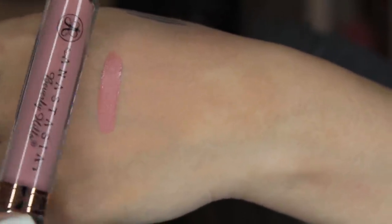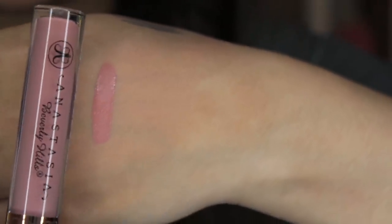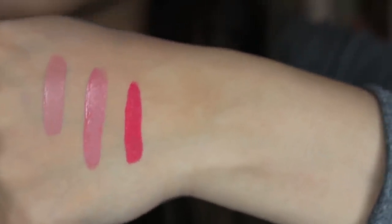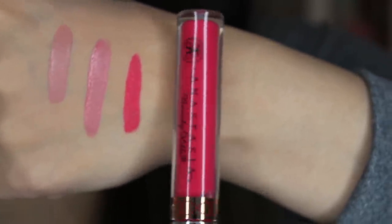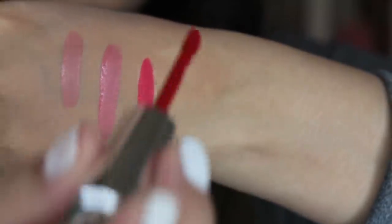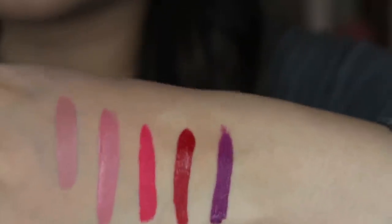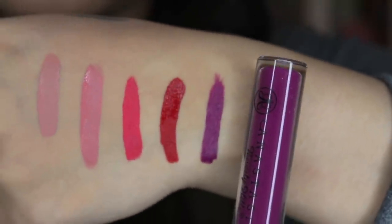So this is Pure Hollywood — it's like a really nice neutral nude with almost a hint of pink in it. Next color is Lovely, and this one is more on the pinker side. Here is Karina — I love this color. Karina is like a bright pink and red with a hint of coral in it. Next, we've got American Doll, which is like a deep, perfect pearl red. Last one is Vintage, which is like a straight-up deep purple, vampy kind of color.